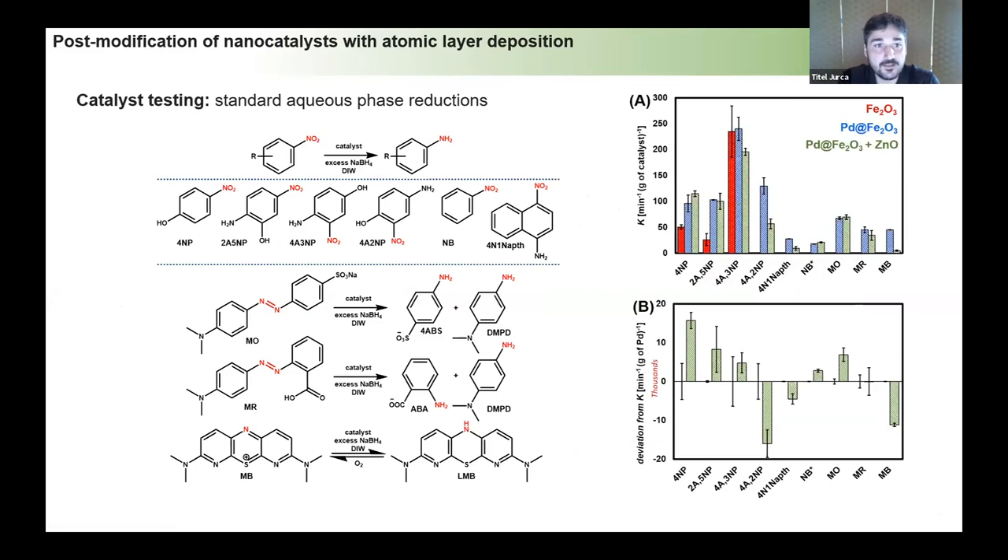We tested catalysis using a large substrate scope of reductions — conventional reaction systems that people typically use to test nanocatalysts, providing a good comparison to the literature. I'll point your attention to the fact that the iron oxide itself is catalytically active; once we add palladium, activity increases quite a bit in some cases. When we then dose zinc oxide, we see changes in activity — sometimes increasing, sometimes decreasing, sometimes staying the same.